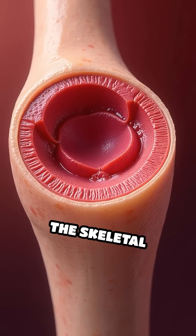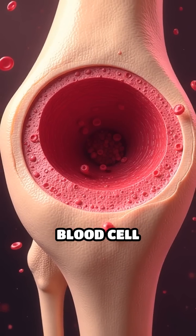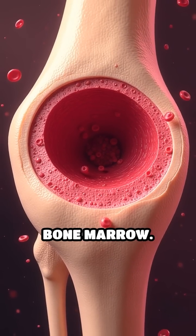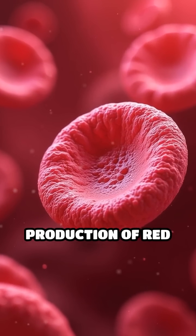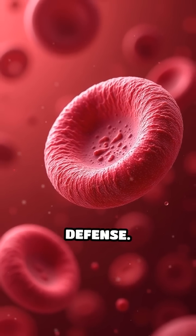Furthermore, the skeletal system is essential for hematopoiesis, the process of blood cell formation occurring in the bone marrow. This constant production of red and white blood cells is vital for oxygen transport and immune defense.